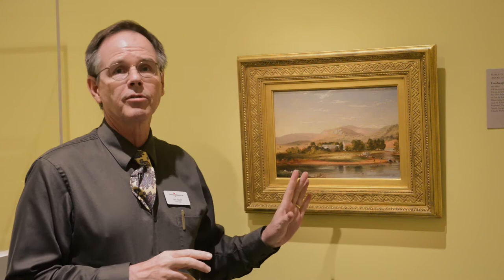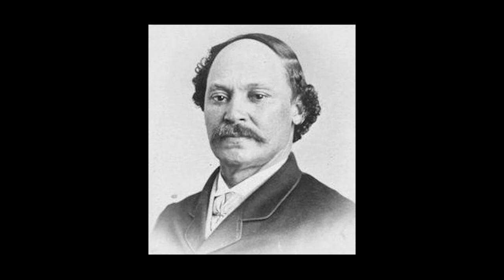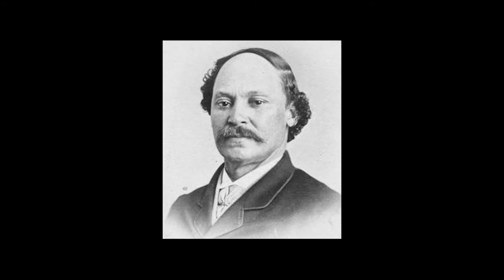Duncanson's painting here is a recent gift to the Columbia Museum of Art, and it is a wonderful example of his tremendous talent. How did this happen, that an African American artist working in the 19th century could become a professional painter?